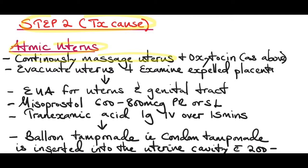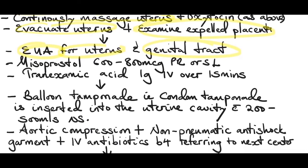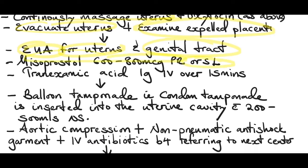Step 2 — treat the cause. If it's an atonic uterus, continuously massage the uterus and continue oxytocin. Evacuate the uterus if there are retained products of conception or clots. If the uterus has not contracted, proceed to examination under anesthesia for the uterus and genital tract. At this stage you can add misoprostol 600 to 800 micrograms given per rectal or sublingual. Give tranexamic acid 1 gram over 15 minutes.